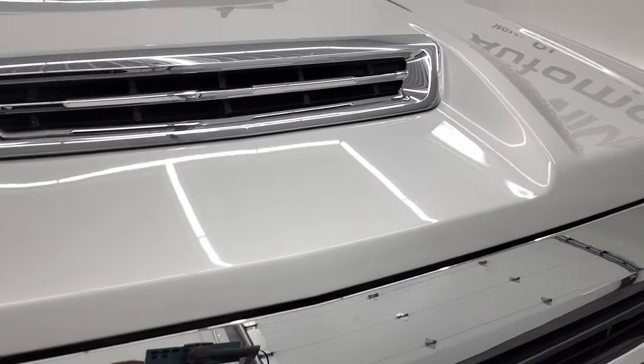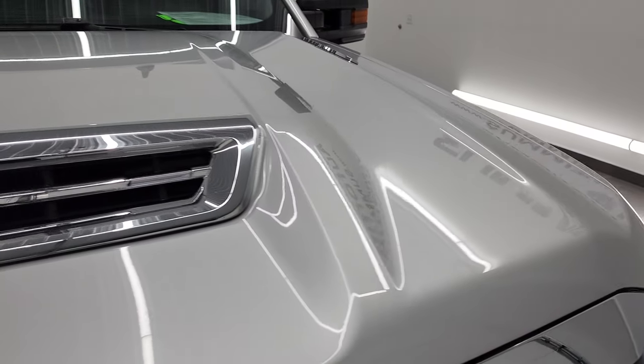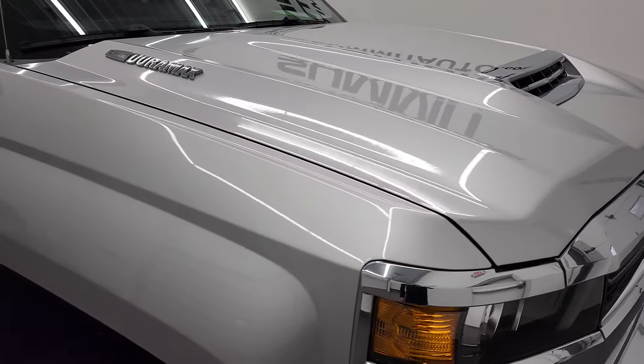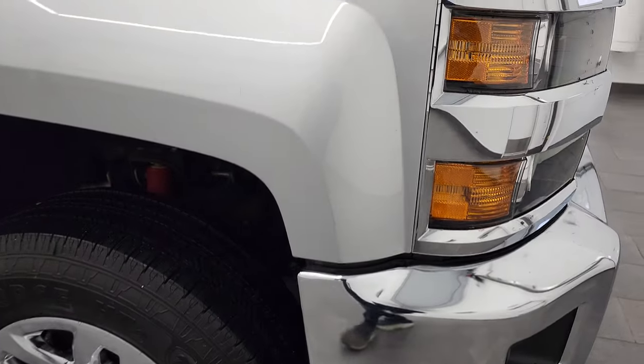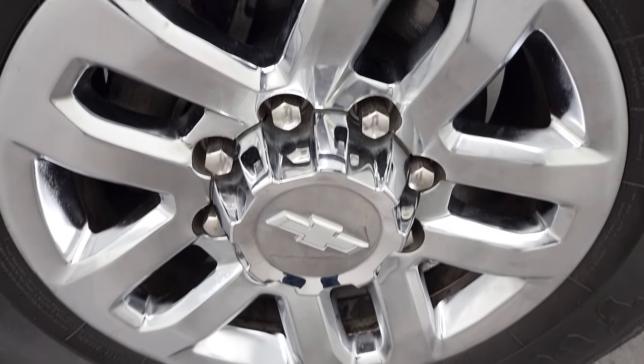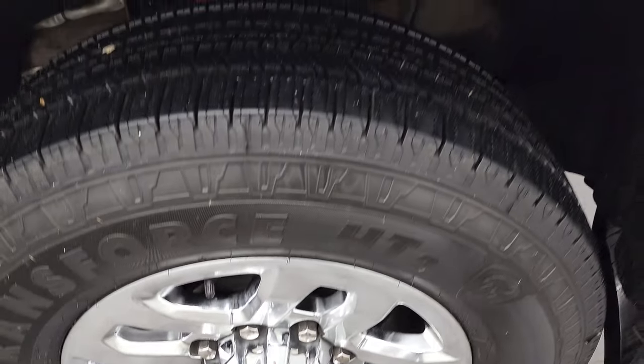This one has the true cowl induction hood, and I'll show you how that works in just a little bit. Didn't see any dents or dings on that hood — very nice condition. The passenger side front fender is absolutely perfect as well. Passenger side rim — no major scuffs or scrapes on there, looks really good.